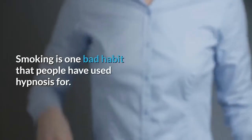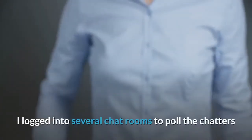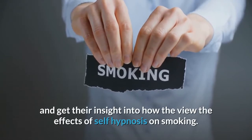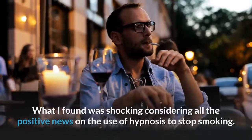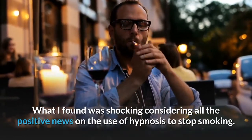Smoking is one bad habit that people have used hypnosis for. I logged into several chat rooms to poll the chatters and get their insight into how they view the effects of self-hypnosis on smoking. What I found was shocking, considering all the positive news on the use of hypnosis to stop smoking.